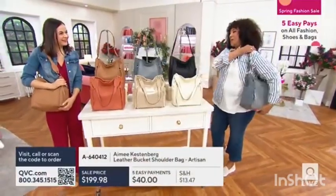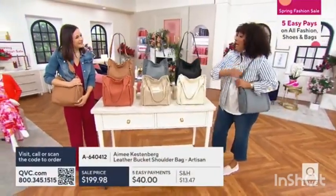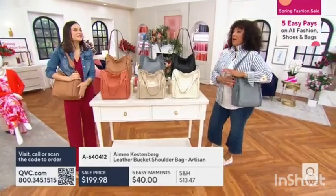That brings us to Amy's bags. Works very closely with Amy. It's good to see you. You too, Leah. Good morning. Love this bag. It is gorgeous.